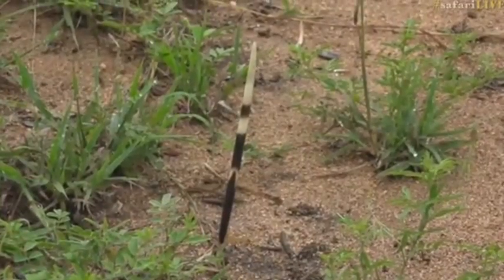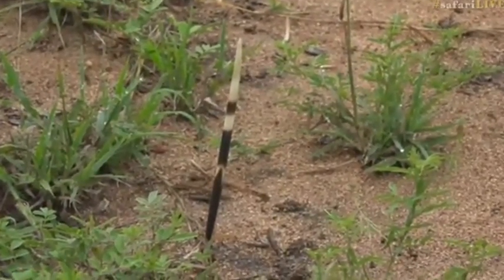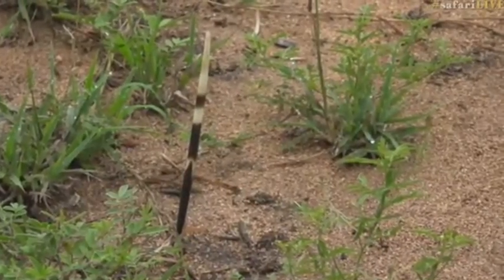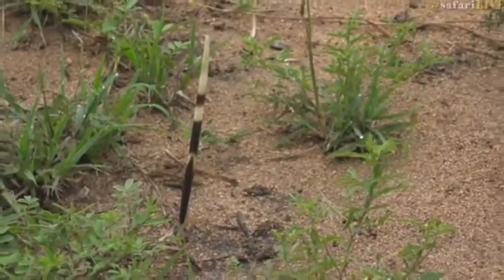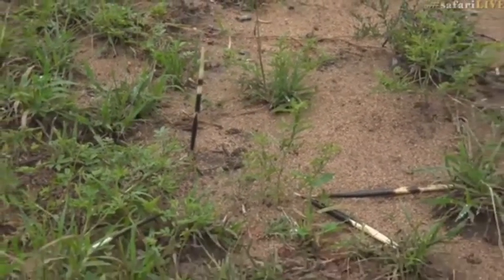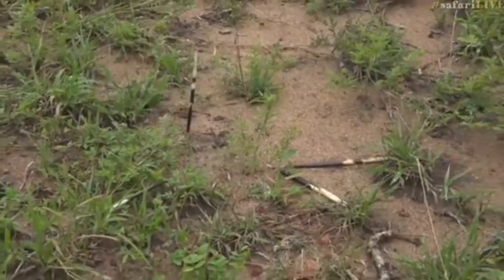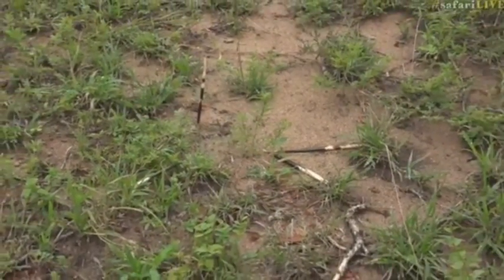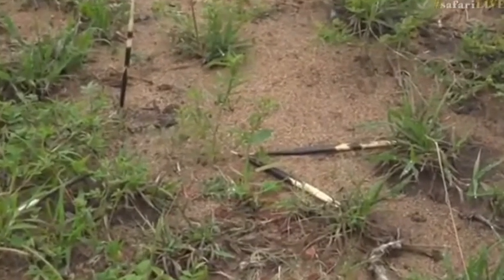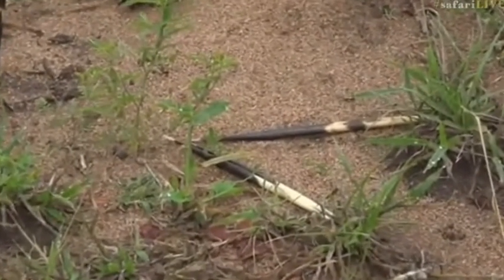This is the quill of a porcupine that we literally found sticking in the ground just like that. We walked down this game path and in the middle of the path we found a collection of porcupine quills, with one of them sticking upright in the ground. It's quite a mystery as to exactly what transpired.